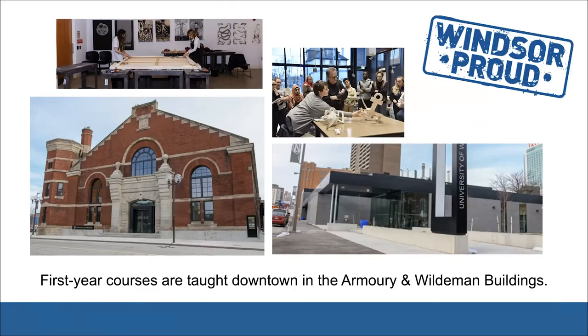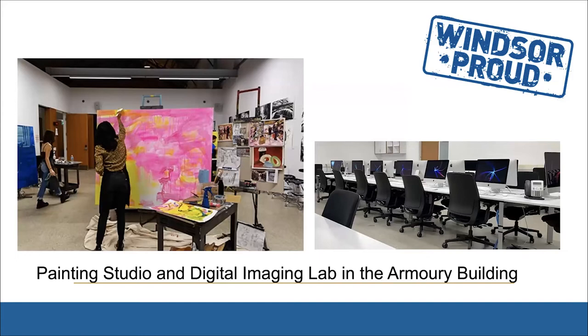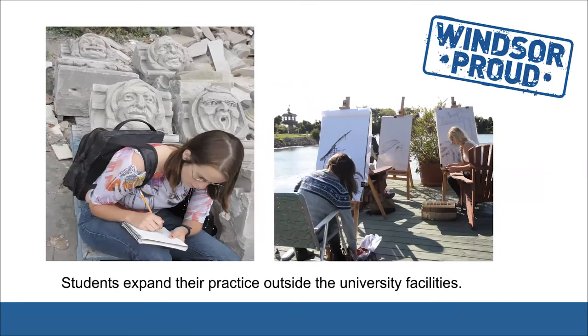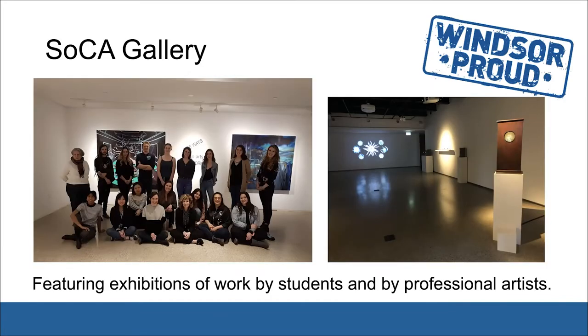First year courses are taught downtown in the Armory and Wilderman buildings. This is our painting studio and the digital imaging lab in the Armory building. Here you can see students drawing cityscapes from the third floor and doing life study in the studio. Students also expand their practice outside of the university facilities. The Soka Gallery is housed in the Armory building and features exhibitions of works by students and by professional artists.